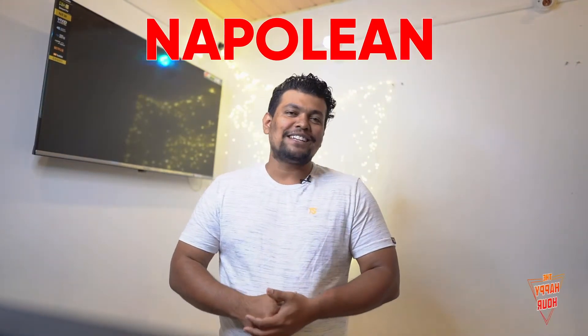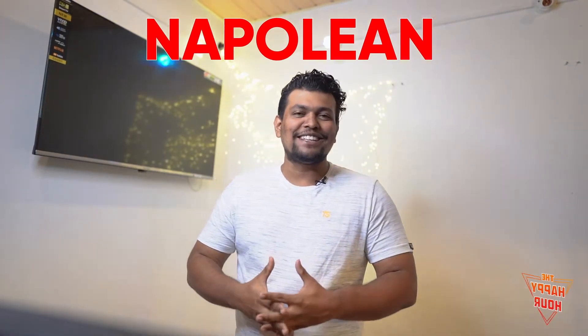Welcome everybody to another episode of the Happy Hour, it's your boy V-Saint and let's get it started. This week we will be reviewing one of the famous brandies in the market, suggested by a few of you guys as well. If you haven't subscribed to the channel, click to subscribe — we're going to be looking at Napoleon brandy, let's get started.